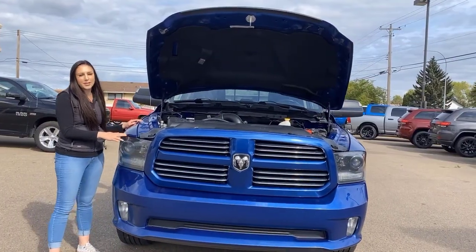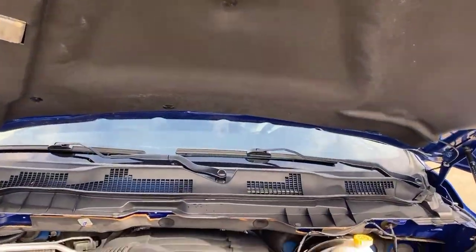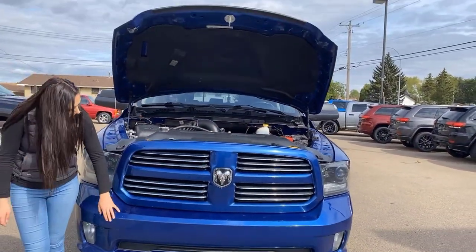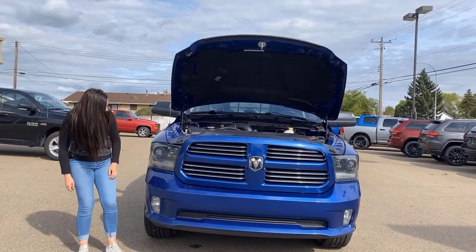Under the hood, you're going to have your 5.7 liter Hemi. It is all fully color matched since it's a Sport — color match grille, color match bumpers, all the good stuff, blacked out headlights. You also have fog lights on this truck.